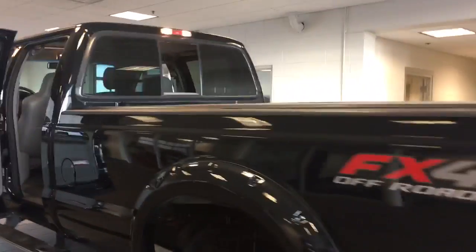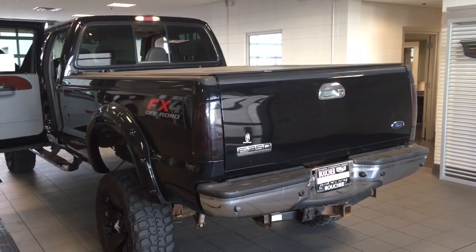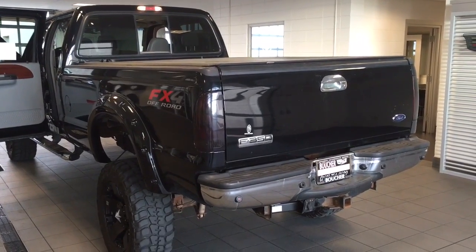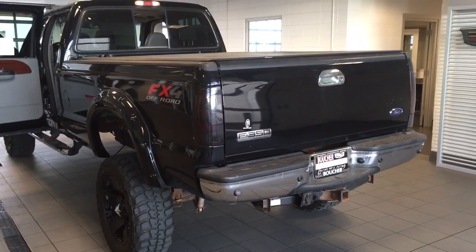Here's the back of the Ford F-350. Please call me at 262-754-9600 to schedule a test drive. Thank you.